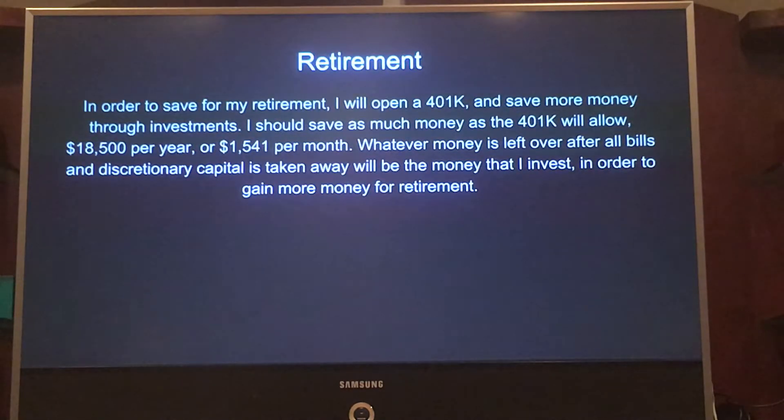In order to save for my retirement, I will open up a 401K and try to save the maximum amount, which is $18,500 a year or $1,541 per month. Whatever expendable money is left over after all bills are paid and all discretionary capital is taken away, I will invest into my retirement as well.